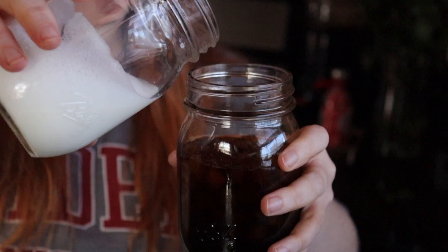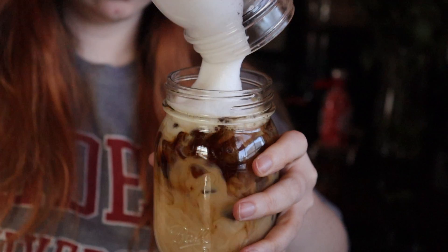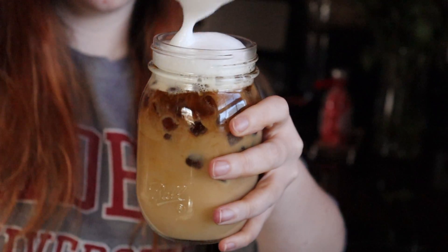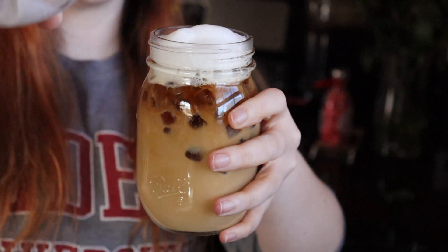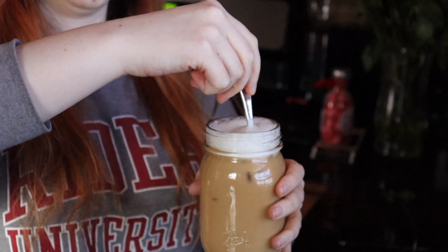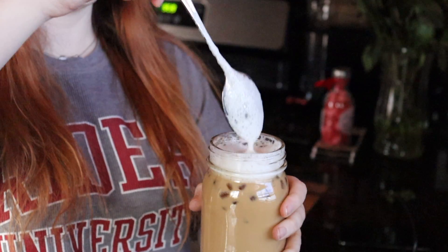Then I poured the milk into the coffee — as you can see, I got a nice bit of foam on top. I mean, that was a success to me. Then I just mixed it up a little bit and took a taste. It didn't really taste much different, but the aesthetic was there, right? And that's really all we care about.